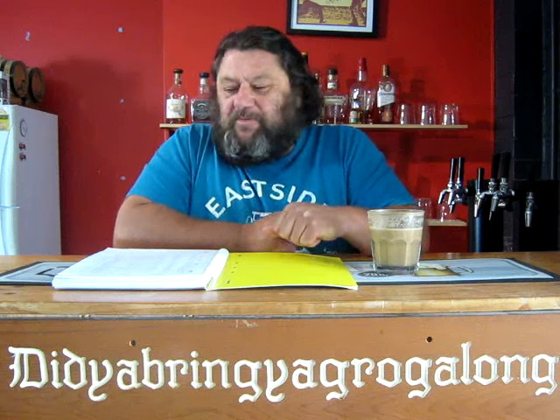Howdy folks, welcome to the bar. We're talking about what's happening in the brewery. It's getting almost towards mid-November at the moment, but we're talking October.